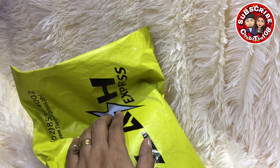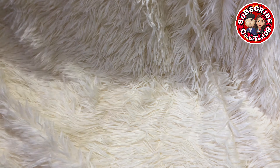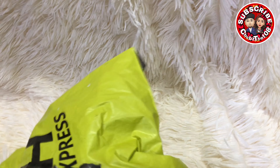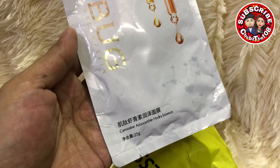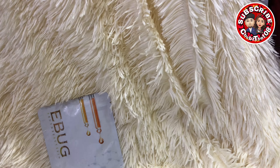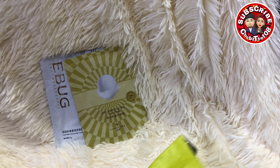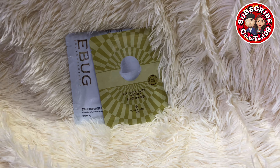Okay, next na i-open natin is itong package na to. Hindi ko pa to na-open. Wait lang. So, first, ang meron dito ay may... Ano to? Facial mask siguro to. Freebie yan. Another facial mask. Share natin yung facial mask na yan sa susunod nating live.